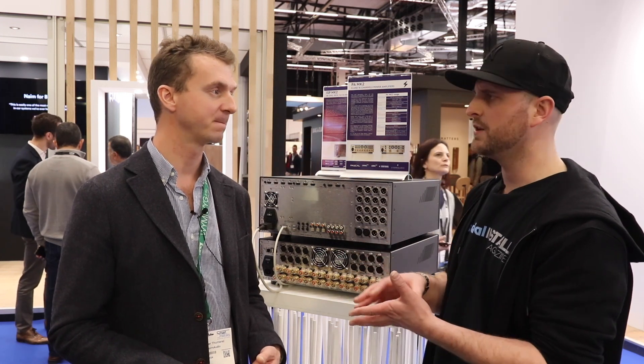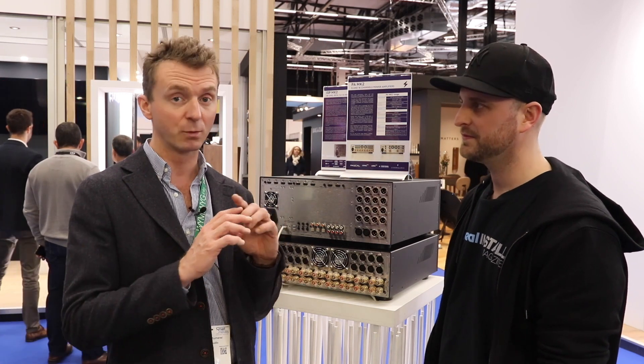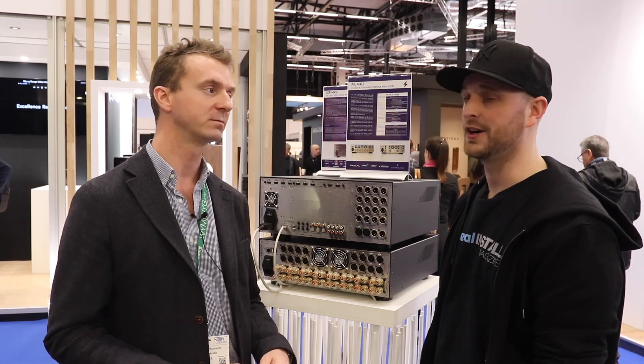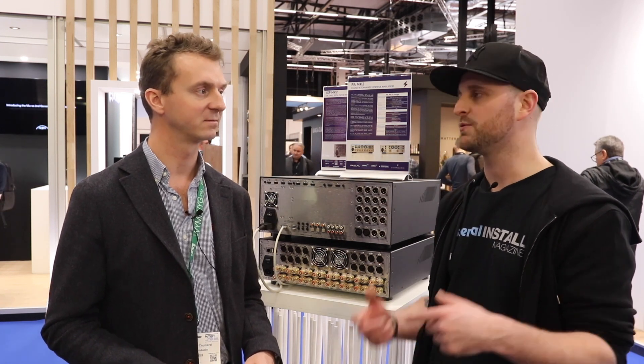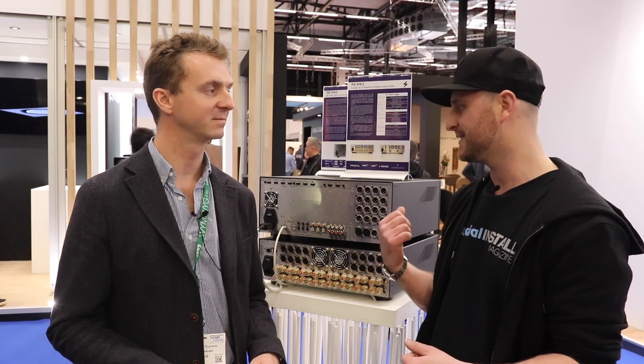In the UK, our distributor is Pulse Cinemas. They have one of our Mark I products in their demo, but they're redoing everything between now and the end of spring — so there'll be a Mark II processor there. We'll drop the links to Pulse so people can find out how to get in and listen to these processors.